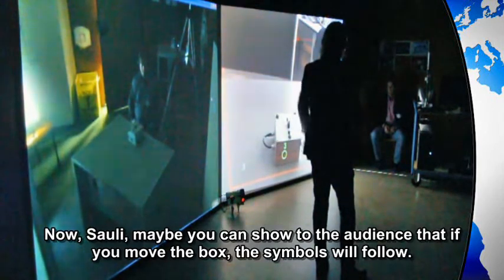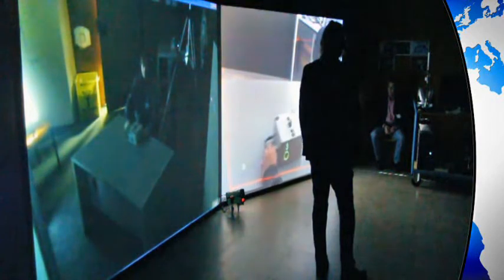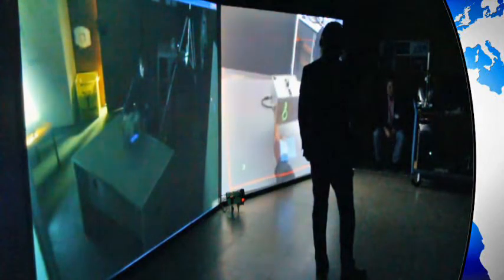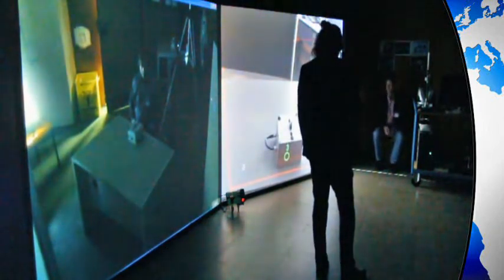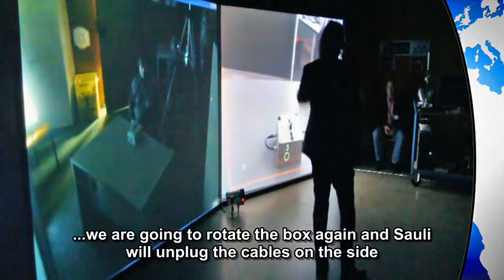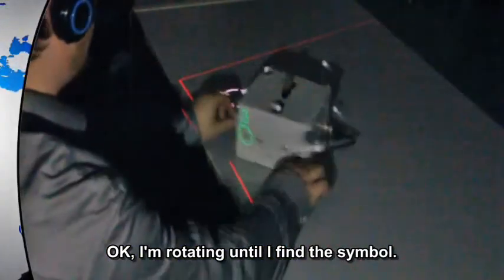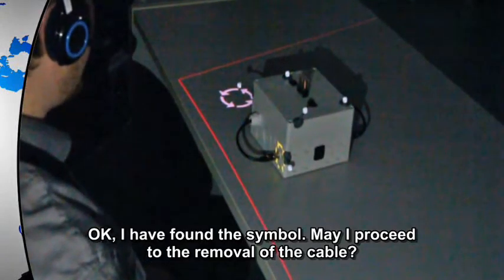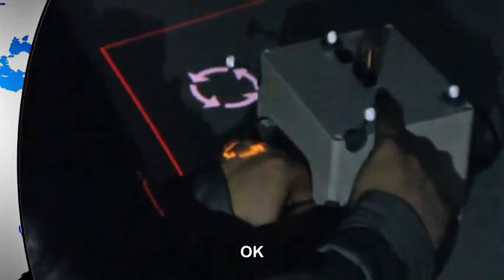Please tell the audience that if you move the box, the symbols will follow. We are going to update the box again, and we will unplug the cables on the side of the box. Rotating until I find the symbol. I have found the symbol — may I proceed with the removal of the cable? Cable removed.